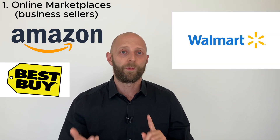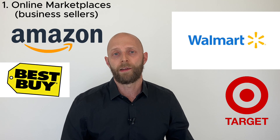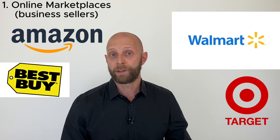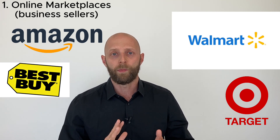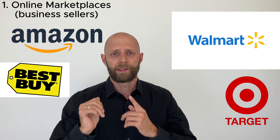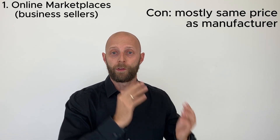Number one: where should you go for a budget OTC hearing aid? Many of you will immediately say online marketplaces — Amazon, Walmart, Best Buy, you name it. Those huge big box retailers have online marketplaces where you can find OTC hearing aids, and some of them might be a little cheaper. But that's the con.